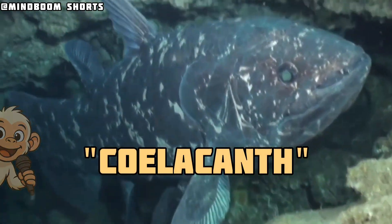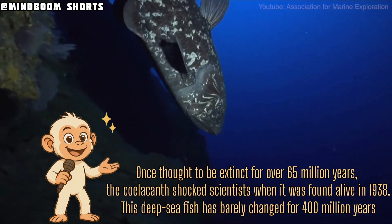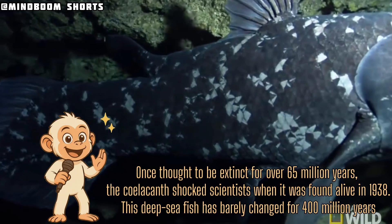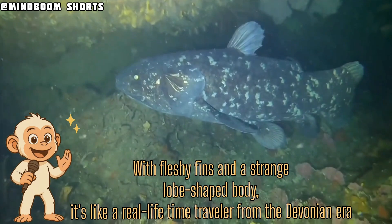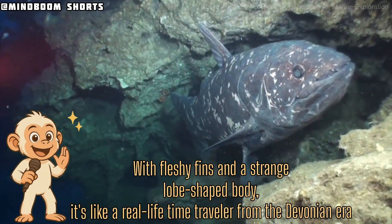The coelacanth — once thought to be extinct for over 65 million years. The coelacanth shocked scientists when it was found alive in 1938. This deep sea fish has barely changed for 400 million years. With fleshy fins and a strange, lobe-shaped body, it's like a real-life time traveler from the Devonian era.